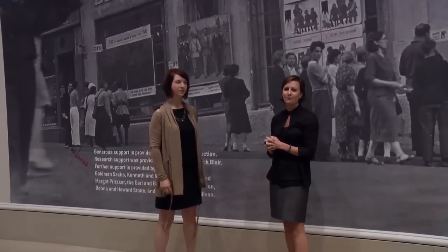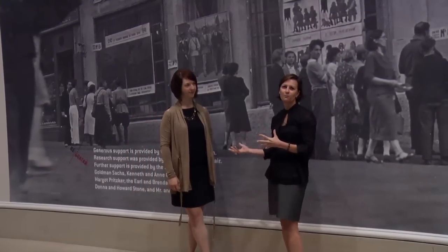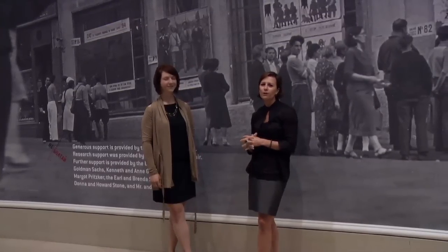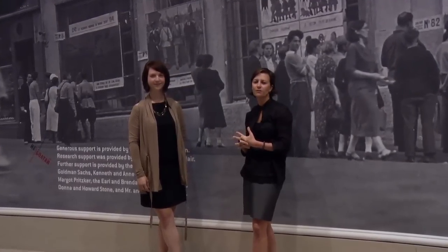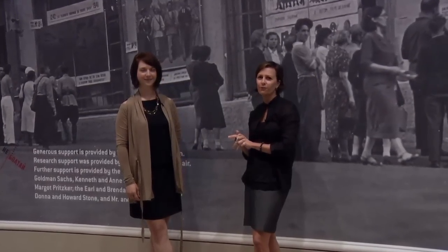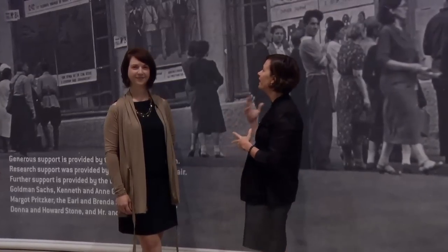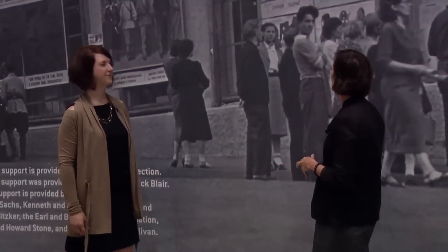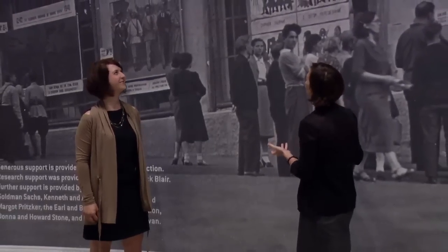Hi, I'm Erin Hogan from the Art Institute of Chicago, and I am standing here with Jill Bugowski, who is part of the curatorial team for our new exhibition, Windows on the War: Soviet TASS Posters at Home and Abroad, 1941 to 1945. We're here at the entry to the exhibition, and I feel like I'm standing in a line in Moscow in the 40s. So Jill, what are we looking at?